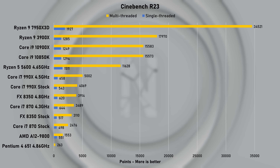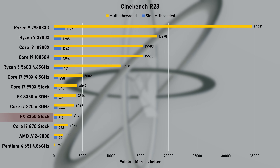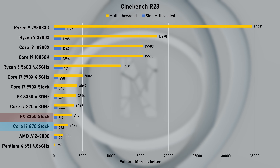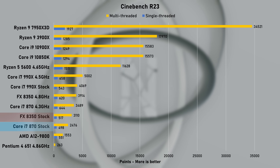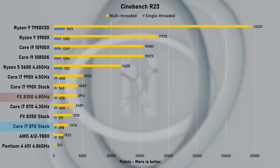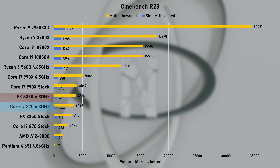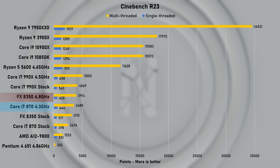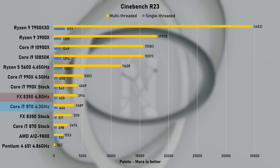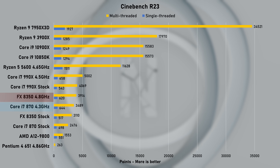Now, in Cinebench R23, the stock 8350 managed 517 points in the single-threaded test, putting it slightly above the first-gen Intel Core i7-870 also running at stock speed. When overclocked to 4.8GHz, the score jumped to 620, a nice 20% increase, yet marginally slower than the first-gen i7. Let's also not ignore the fact that the 8350 is faster than the A12 tested in the last video. Hooray!